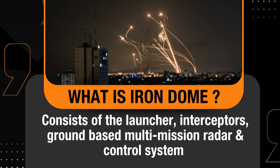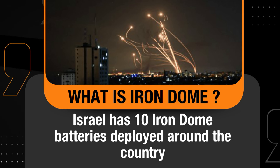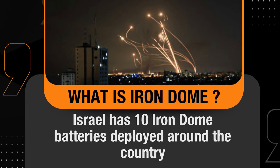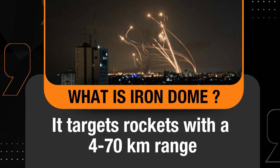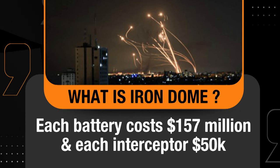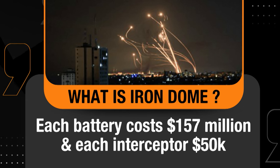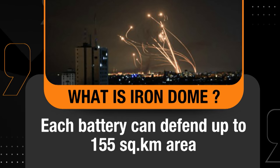The Iron Dome comprises several key components including launchers, interceptors, ground-based multi-mission radars, and a control system. The radar tracks incoming fire and intercepts it with rockets. Israel has strategically deployed 10 Iron Dome batteries across the country to defend against short-range rocket attacks. The system targets rockets within a range of 4 to 70 kilometers. Each battery costs approximately 157 million dollars, while each interceptor costs around 50,000 dollars, and each battery can defend an area of up to 155 square kilometers.